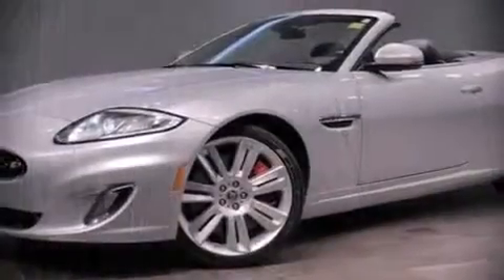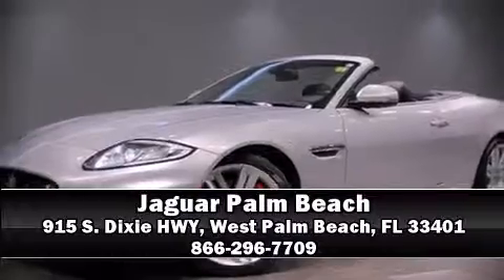This vehicle has achieved certified pre-owned status by passing Jaguar's comprehensive certification process. Please don't hesitate to give us a call.